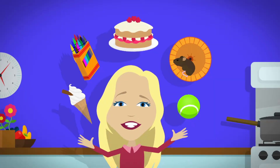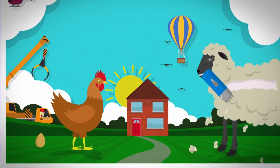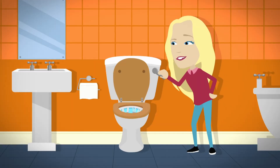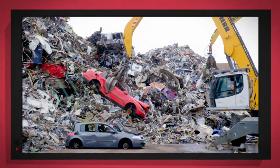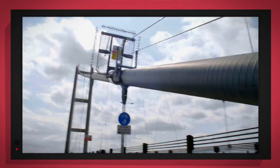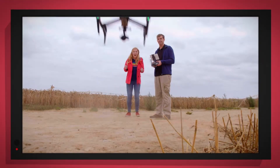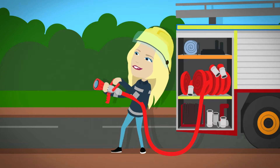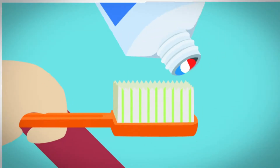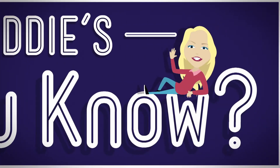There are lots of things all around, lots of exciting things that surround us. But how does it work? Do you know? How is it made? Do you know? Things that go up, things that go down, things that go pop, things that go round. With special cameras to show you inside, it's going to be a big surprise. But how does it work? Do you know? How is it made? Do you know? Let's find out!